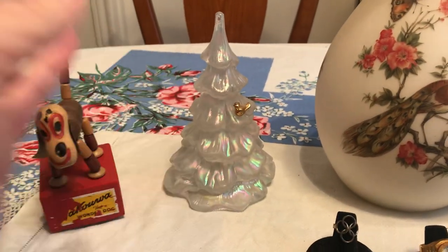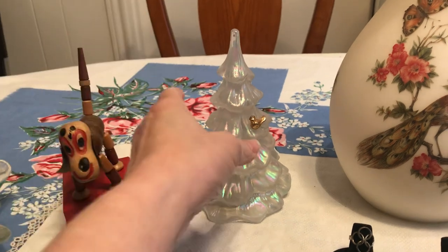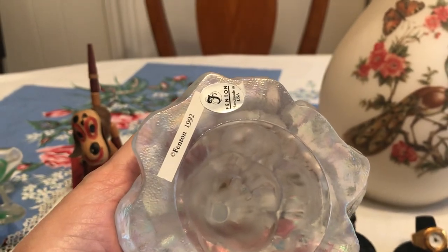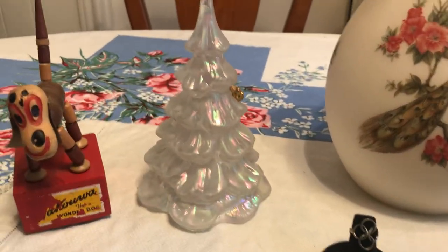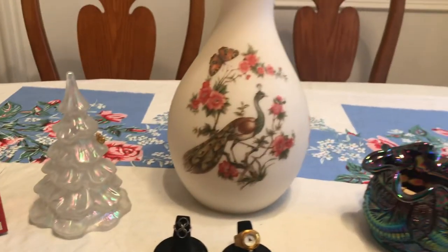I found two of these. Normally I give all the Christmas stuff I find to my friend, but there were two of them, so I got one and she got one. It is Fenton 1992 and it has the little bluebird — it's kind of an iridescent clear. That was really pretty and fun.